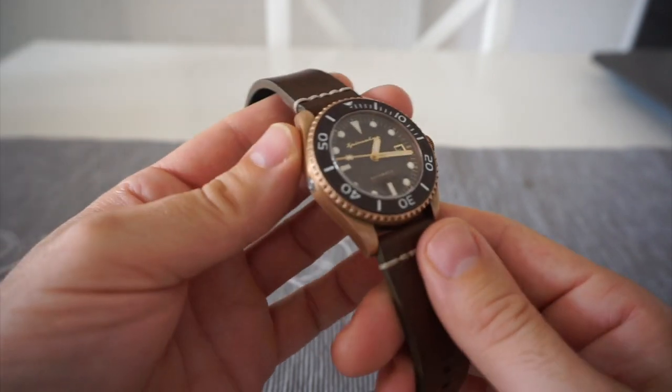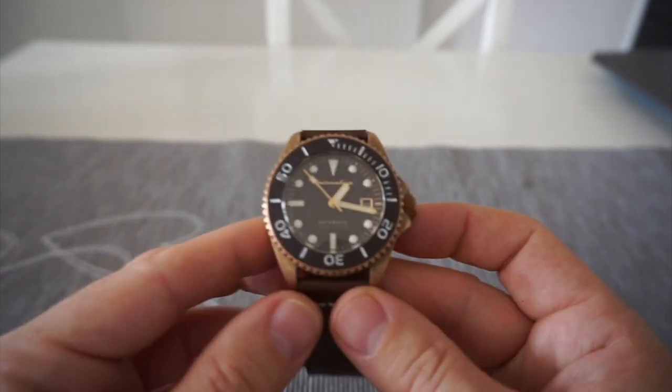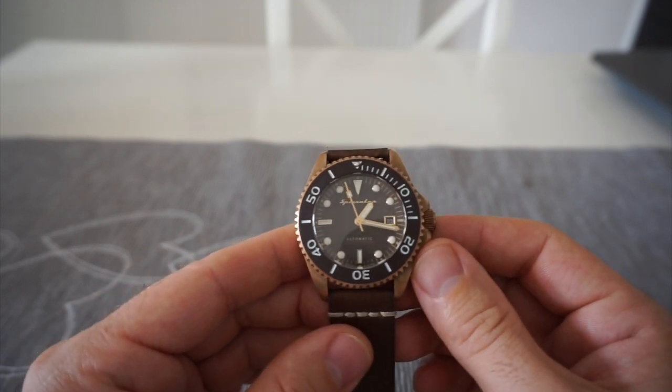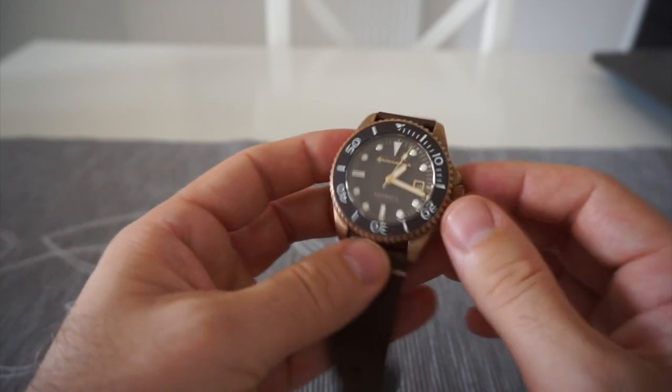I really like it. It feels so much more substantial than the Seiko. I know there's a lot of people who love Seiko but to be fair at that price point it felt like a cheaper watch, where this feels like a really expensive watch.